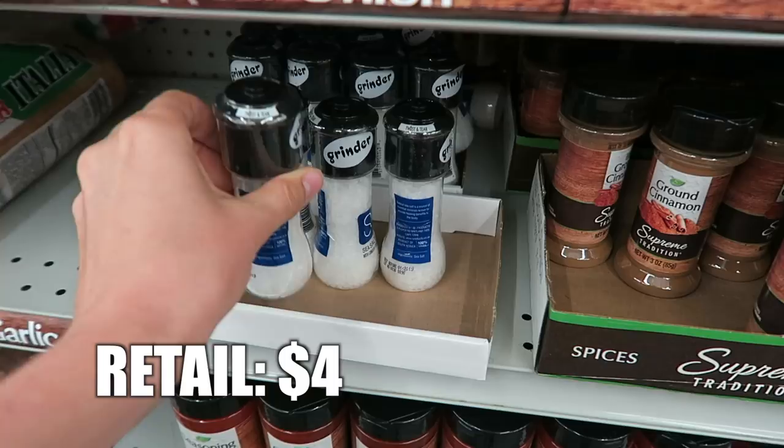Give this video a thumbs up if you want me to take you to the hugest Dollar Tree in my city. It is giant. I have to drive like 30 minutes to get there but if you guys want to see it I will take you there.